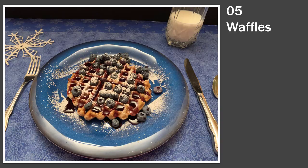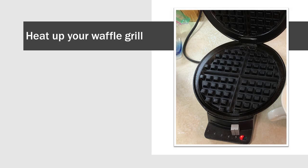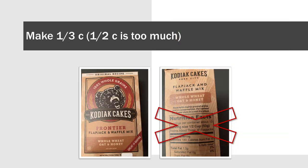Breakfast number five: waffles. This is a very fun breakfast. A few years ago my son had a birthday party and we had waffles for dinner — it was a huge hit, everybody loved it. Heat up your grill — I put mine on as high as it will go until the light turns off. The next step is very important: a Cuisinart waffle grill takes only one third cup of the waffle mix. If you make one half cup as stated on the package, it will spill all over the sides and make a huge mess.